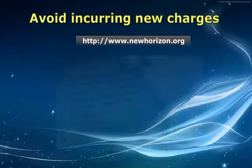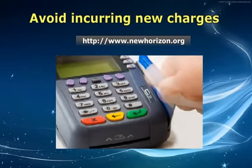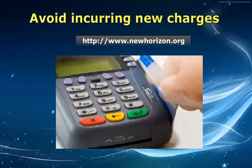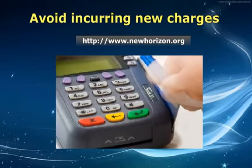Fourth, avoid incurring new charges. Some people make the mistake of using their credit cards even before they complete paying off the balances they have transferred. As a result, they end up with even more debt than they had before they used a balance transfer card.